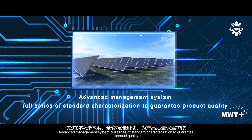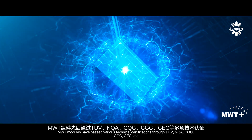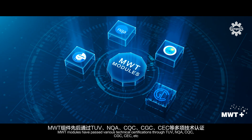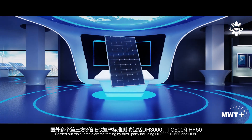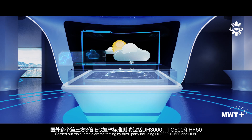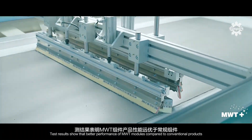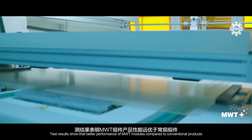Advanced management system. Full series of standard characterization to guarantee product quality. MWT modules have passed various technical certifications through TUV, NQA, CQC, CGC, CEC, etc. Carried out triple-time extreme testing by third party including DH3000, TC600 and HF50. Test results show better performance of MWT modules compared to conventional products.